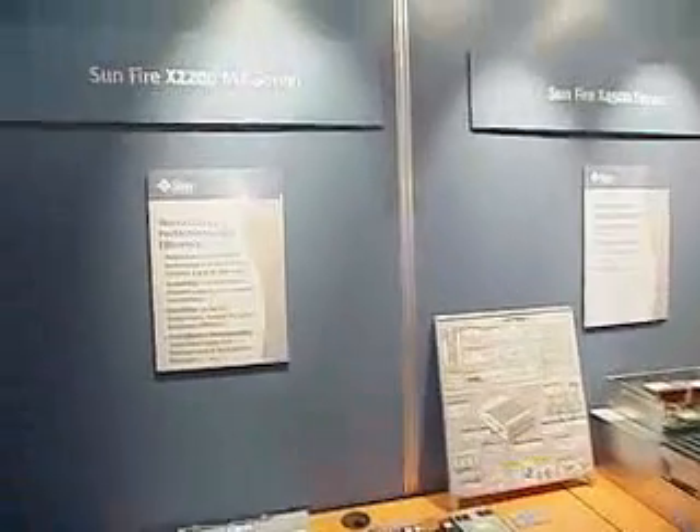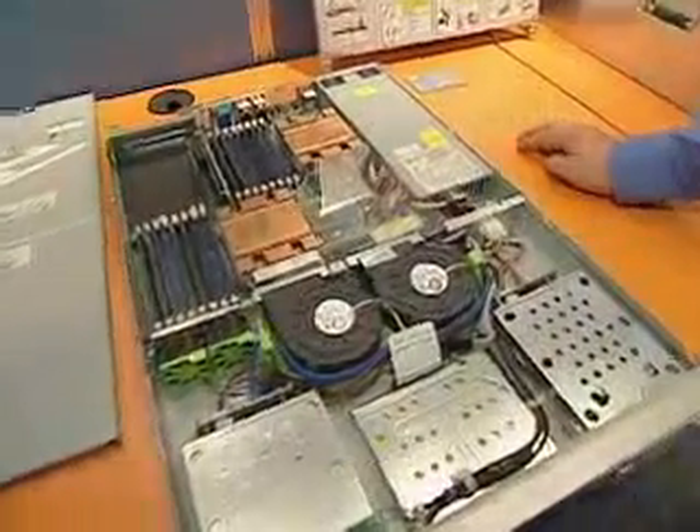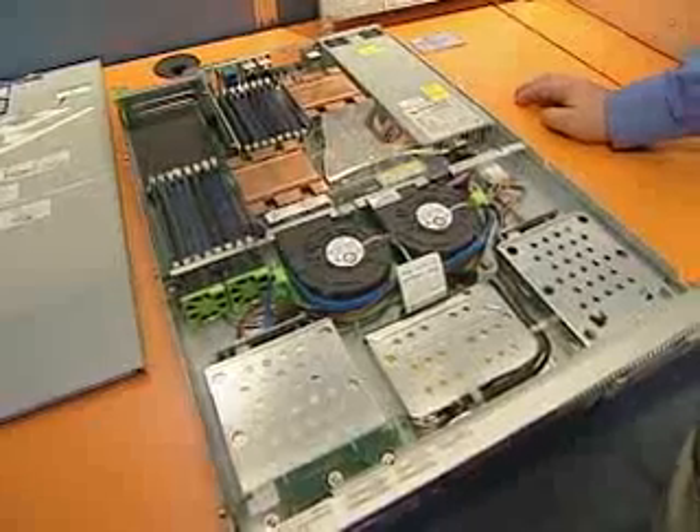Hi, I'm Michael Schulman in Sun's HPC marketing organization. What we have today here is the Sun product wall at the Supercomputing Show. The first product I want to show you is the X2200. This is an ideal system for high-performance computing.